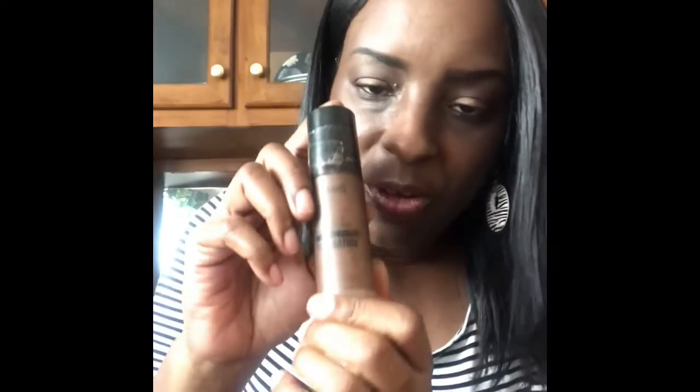This extra-coverage liquid foundation was the wrong shade for my skin tone. I just use it to contour — I go like that around certain areas — because when I put it all over my face it makes me look darker than I am. Not knocking anyone with a darker complexion because dark is beautiful, but this is just not my color. I picked up the wrong thing, so I'll use it to make this part a little darker around there.